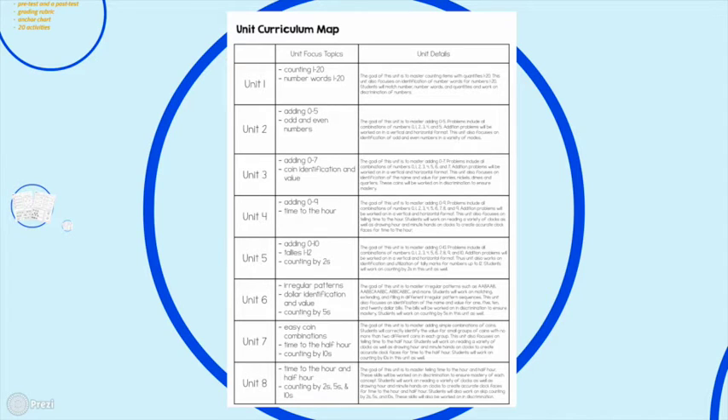Unit 1 focuses on review and emerging skills — making sure that counting, number words, and everything like that is really strong before jumping into addition. The next few units focus on addition by building slowly: adding 0–5, then 0–7, then 0–9, then 0–10. Having these baby steps is going to make your students master each concept much more quickly rather than jumping into all single-digit addition at once.